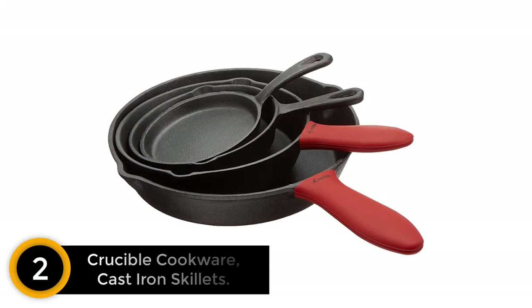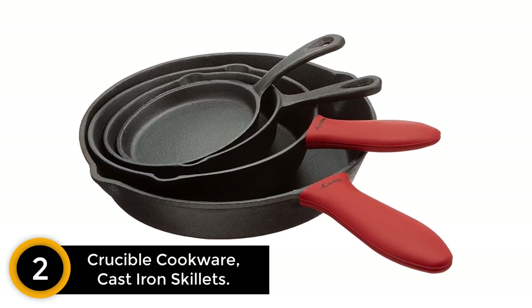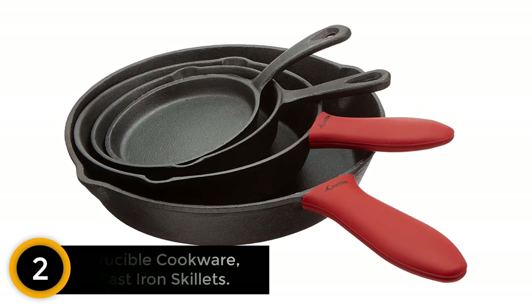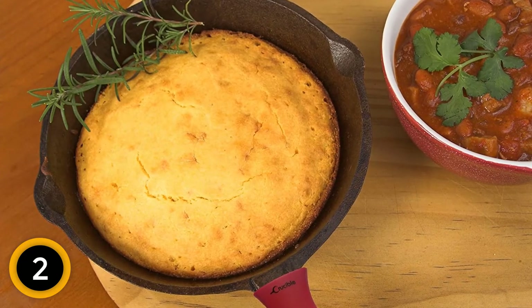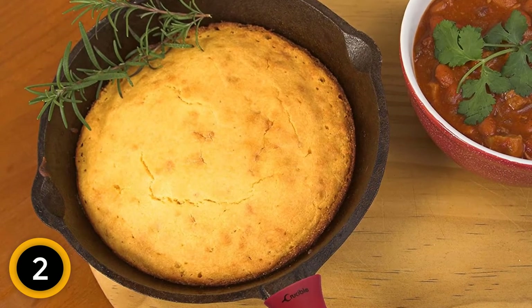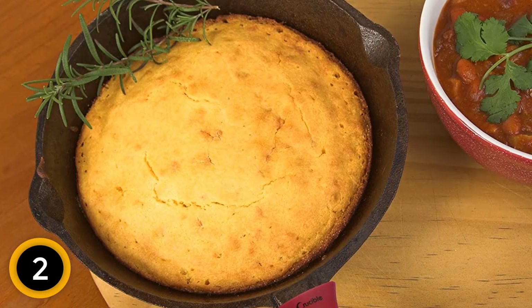At number two: Crucible Cookware cast iron skillets. Here you not only get a cast iron cookware set, but the company also provides handle holders. The skillet sizes are 10 inch (25 cm), 7.9 inch (20 cm), 6.1 inch (15.5 cm), and 5.1 inch (13 cm). The free handle holders come in two sizes — one large and one smaller — and can be used on either skillet as long as they fit.